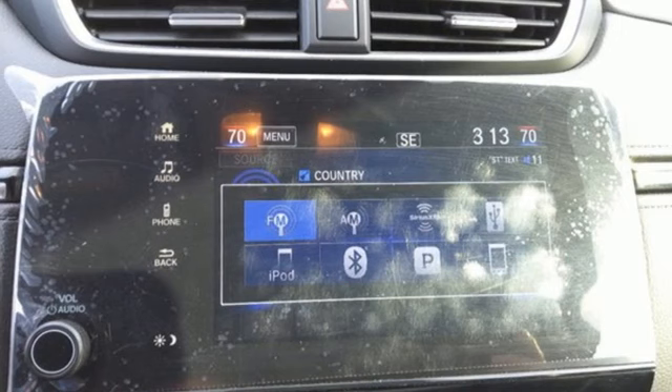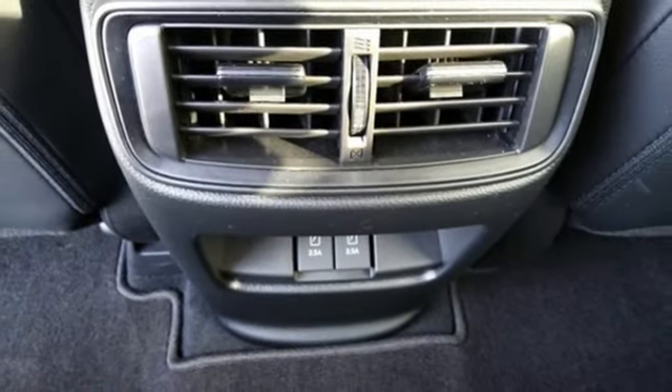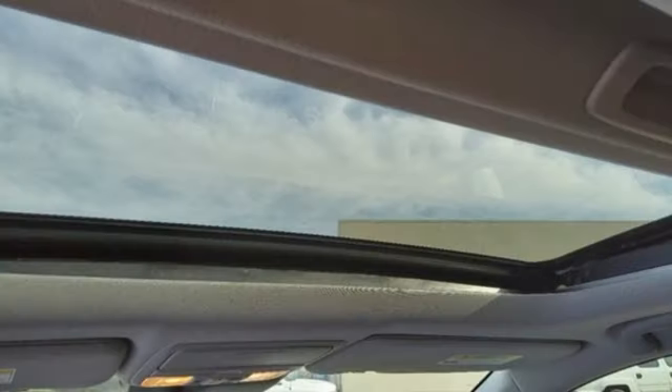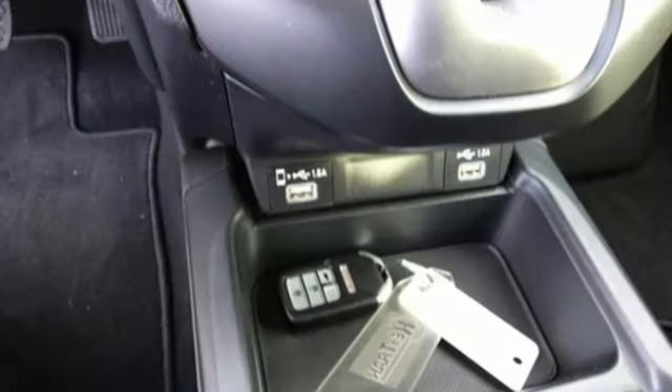Memory exterior door mirror settings, external memory control, express open and close sliding and tilting sunroof, remote engine start, and intercooled turbo inline four-cylinder engine.